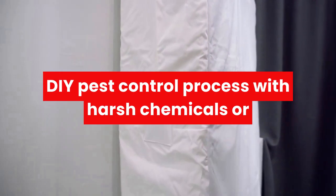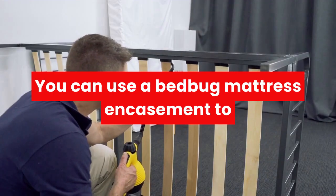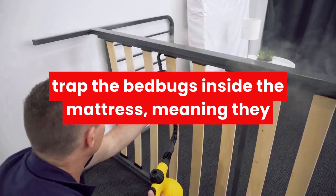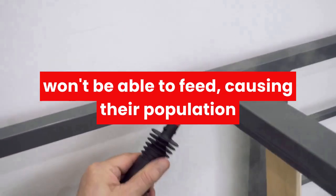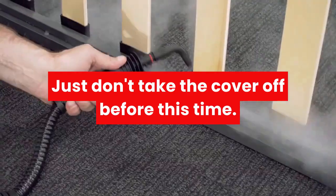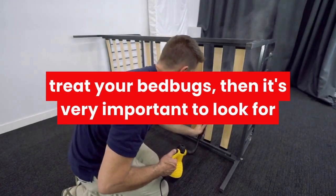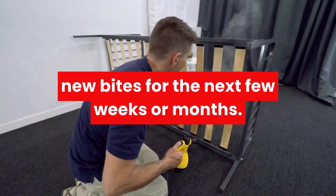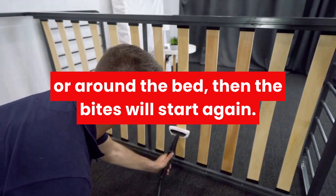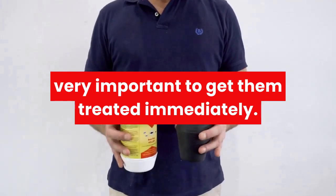Before beginning a DIY pest control process with harsh chemicals or buying a new mattress altogether, you can use a Bed Bug Mattress Encasement to trap the bed bugs inside the mattress — meaning they won't be able to feed, causing their population to die from starvation within 18 months. Just don't take the cover off before this time. If you are only using a Bed Bug Mattress Cover to treat your bed bugs, it's very important to look for new bites for the next few weeks or months. If you have missed any bed bugs on the bed frame or around the bed, the bites will start again, unfortunately. When they start biting again, it's very important to get them treated immediately.